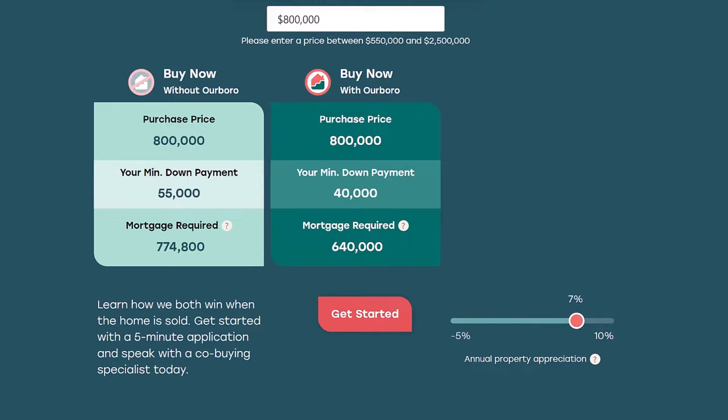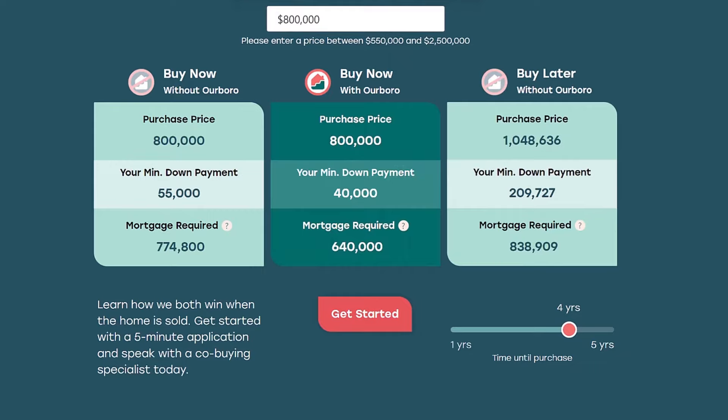Let's say I wait and buy that $800,000 home four years from now. Right now I can purchase with a lower down payment, but as soon as that home goes over a million dollars, I need a minimum of 20% down — which means I'll be chasing that down payment for a long time. If I save an extra $3,000 a month over four years, I'll only have a fraction of what I need, because if the house value is increasing 7% per year, in four years my $800,000 home is now $1,048,636. My minimum down payment is now $209,827, and the mortgage required is $838,909.